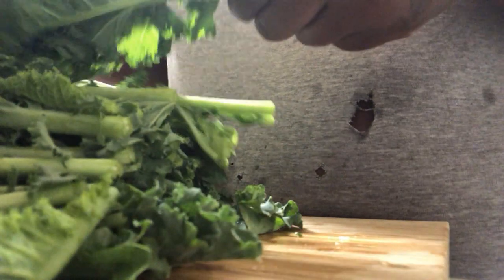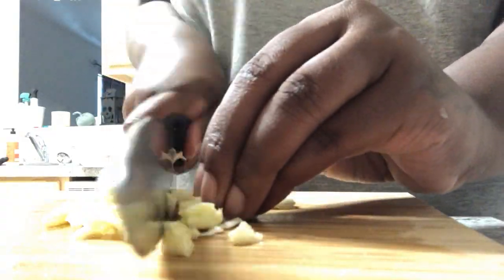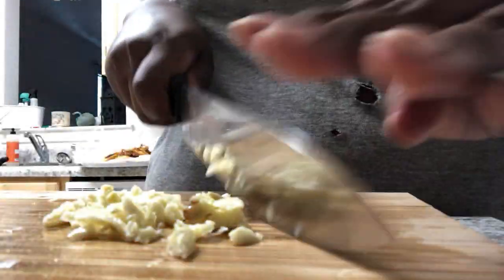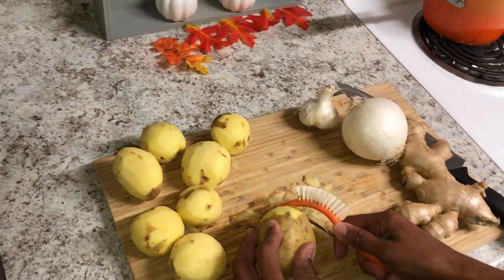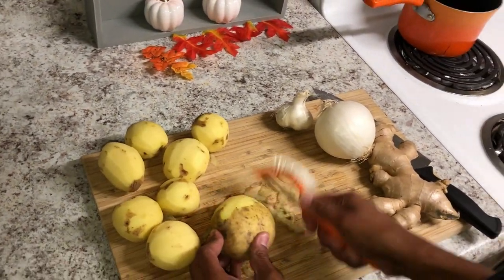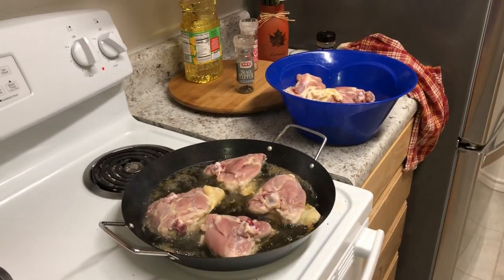I usually start my evening routine with dinner, and today I'm trying out a new recipe. I start by prepping my kale, tearing it off the stems, and getting my garlic, ginger, and onions all chopped up. My wife normally comes in to help with dinner by peeling the potatoes while I get over to the chicken thighs and get those fried up in some olive oil, skin side down.